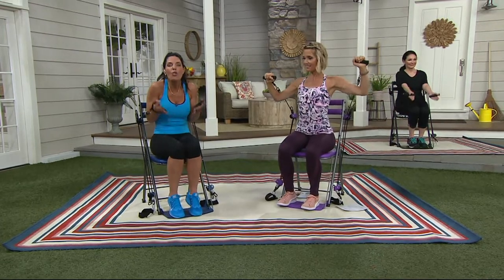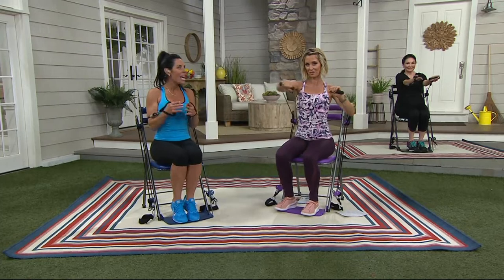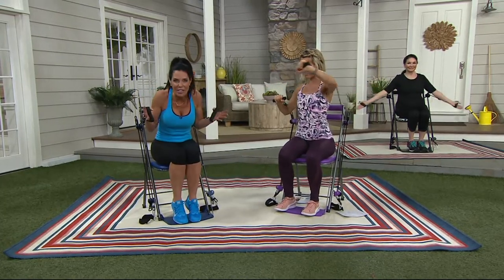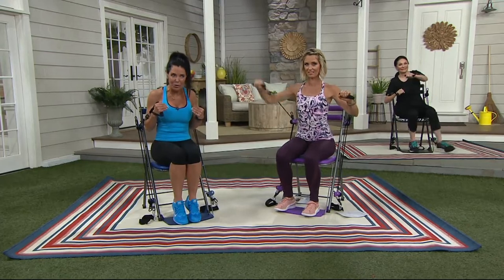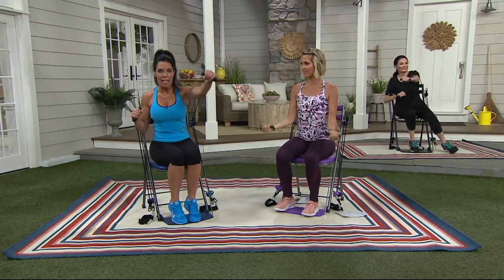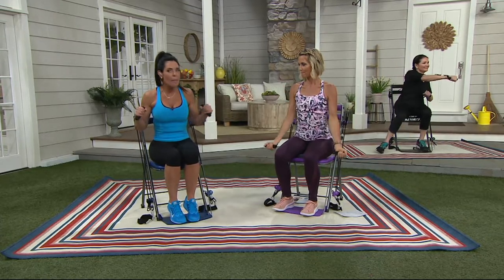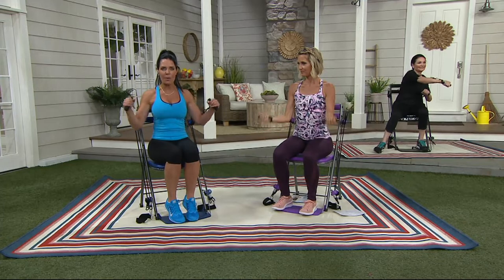What you have here is a total body solution. This is a portable gym, super compact, and you can do over 50 different exercises with a workout manual that's like having a personal trainer. It's going to work all of your muscles — upper body, lower body. You can break it up, but most importantly, you're going to get to that place where you feel better about yourself.